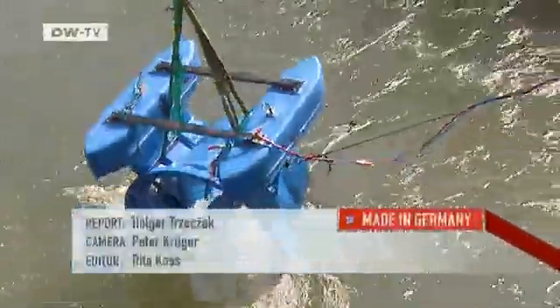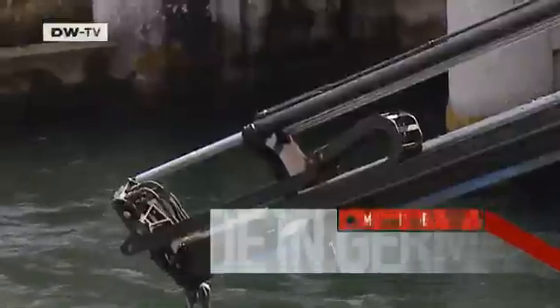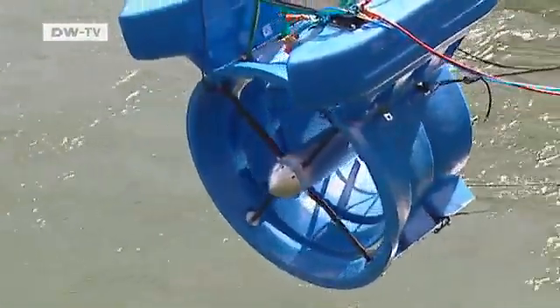In northern Peru alone, 500 villages aren't connected to the electrical grid and get by with diesel generators. For them, this water turbine could usher in a whole new era.